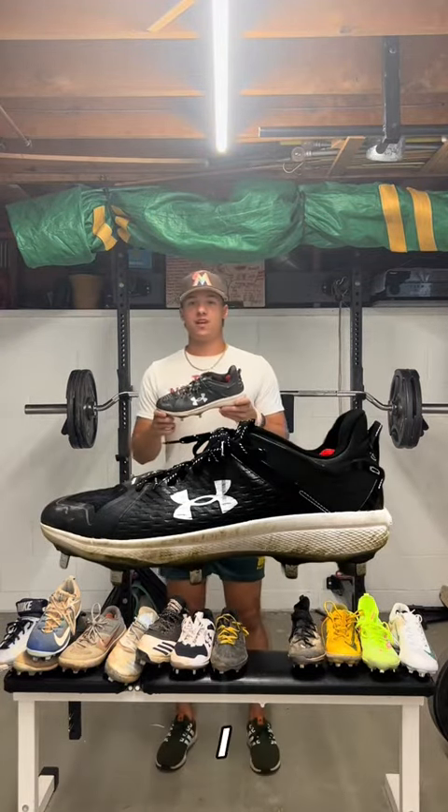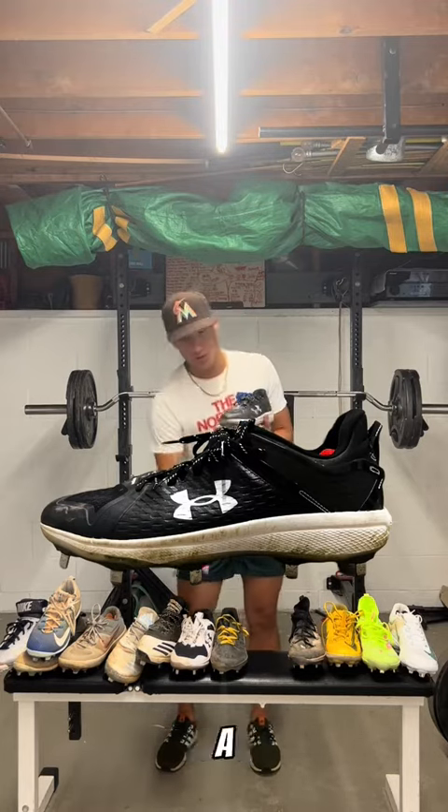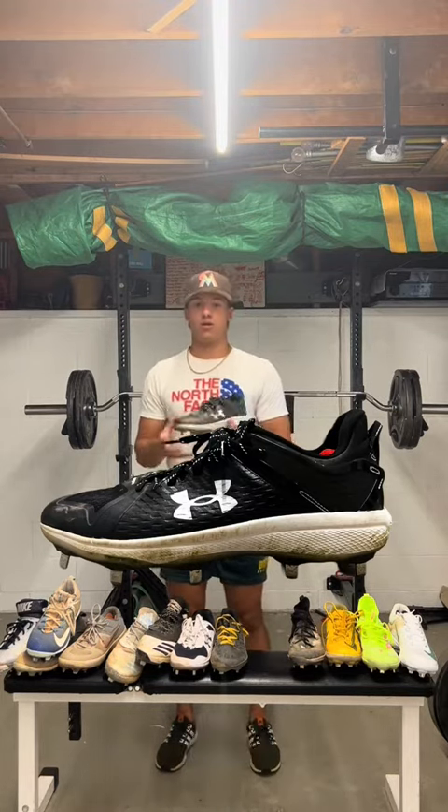We got these team-issued cleats I got this year. Pretty simple, black colorway. Nothing really to report here, but I will say they're a big step up from the white ones the year prior in terms of quality.